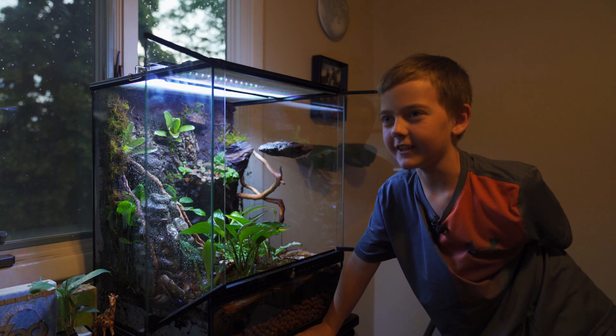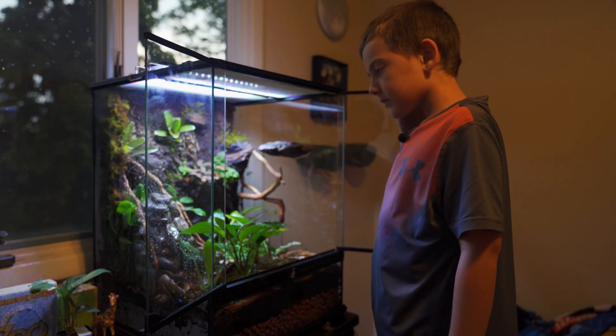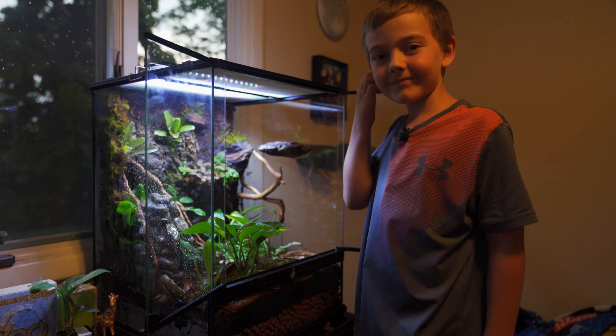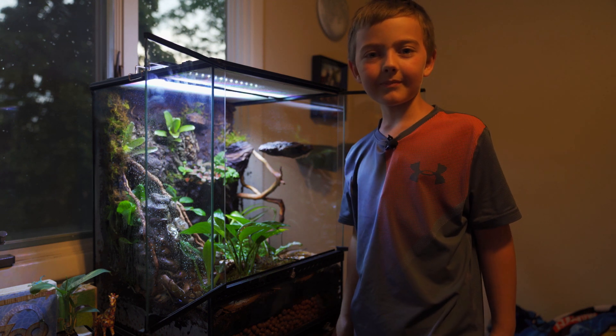Do you want to tell Bob anything? Thank you, and I love him! Say bye to the people — bye!